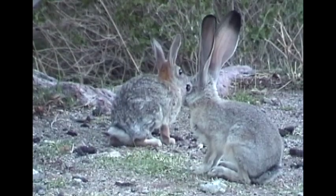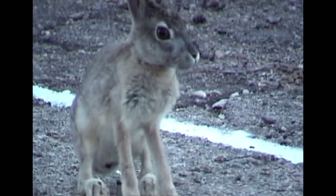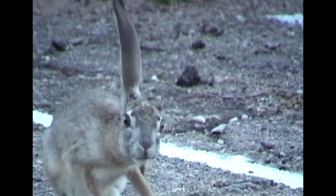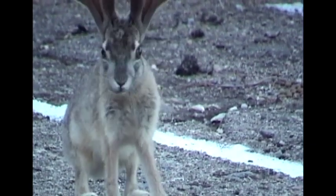Large thin ears are an adaptation for cooling in the summer heat of the desert. Rabbits are strictly vegetarian, eating a great variety of herbs and shrubs — they're no fun to have around your garden.